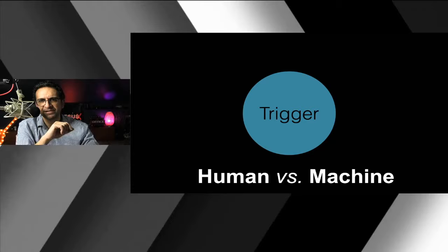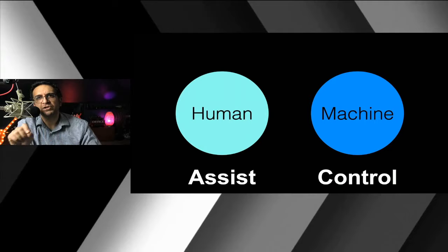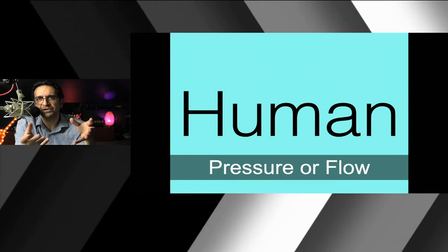For every mode of ventilation you have to define who is triggering the ventilator — is it going to be the patient or the vent? Is it human or machine? For that we decide assist or control. Assist modes are those where the patient initiates the breath; control modes are where the ventilator determines things.